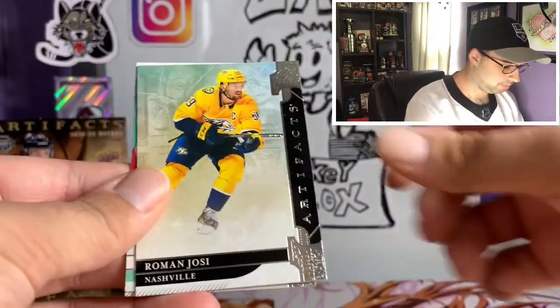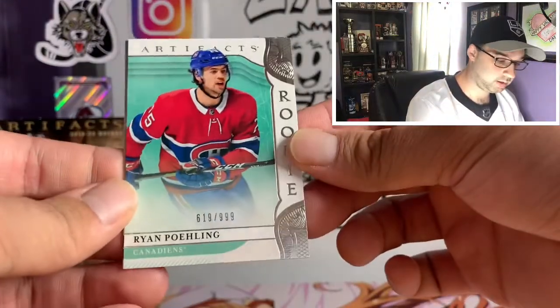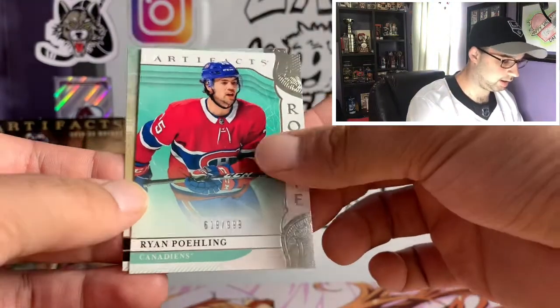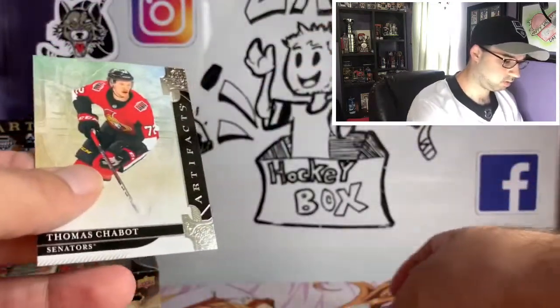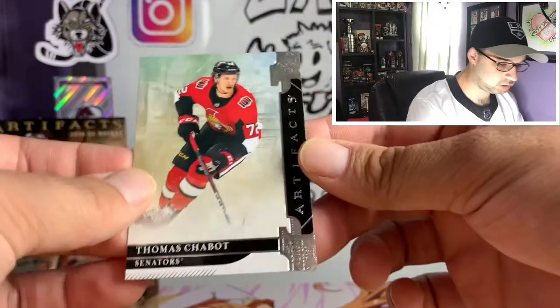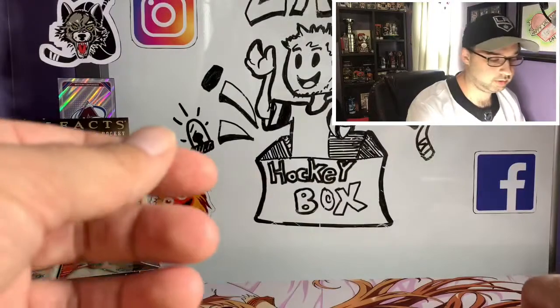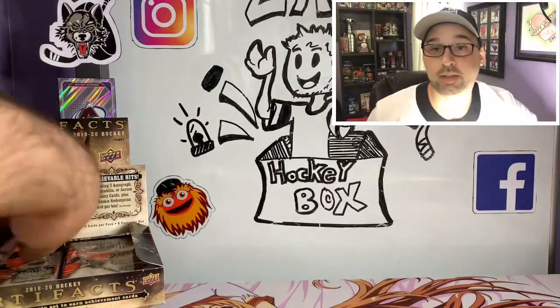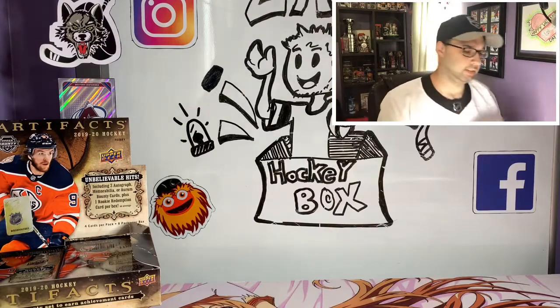Logan Couture, Roman Yossi, we got a Ryan Folling rookie numbered 619 out of 999 right there. Thomas Chabot. I thought this pack had something different but it was just because I was seeing the green on the Nick Letty.